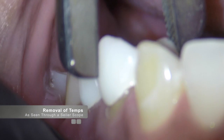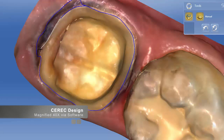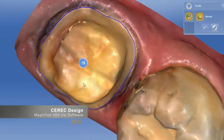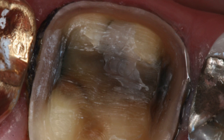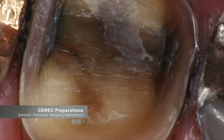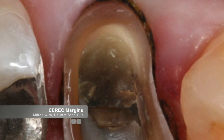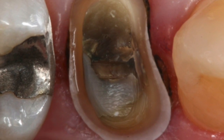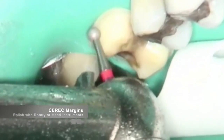Considering that the Cerec design of a restoration is typically completed on a blown-up model on a large monitor, it is important that the clinician provides the Cerec system with the proper preparation for the machine to fabricate restorations with the best possible marginal integrity. To get the best possible marginal integrity with Cerec, the key is smooth and polished margins. Because of the way the milling unit mills the margins of the restoration, the margins must be as smooth as possible. The analogy I give at our hands-on workshops in Scottsdale is that the margins must be glass smooth.